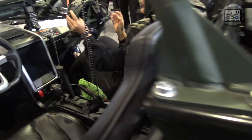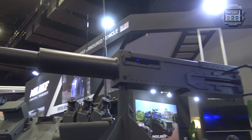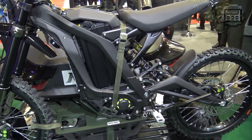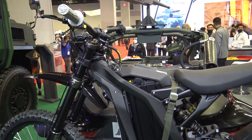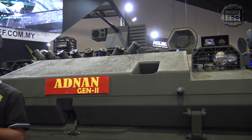The maximum speed can reach around 150 kilometers per hour. We are planning to put on the 12.7mm gun and then 7.62 at the front. This is an electrical bicycle option so we can fit in three crews instead of two. This is not a new version — we take the Adnan's old version and refurbish it inside with new technology.